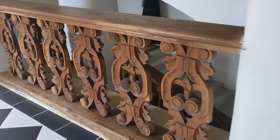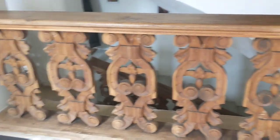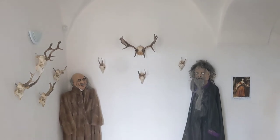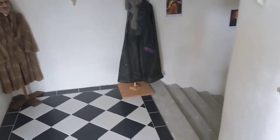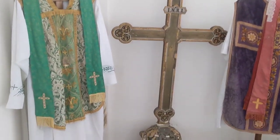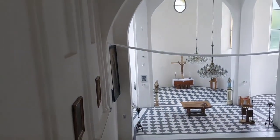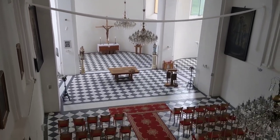So this is a replica of the banisher they had here, which caught on fire 100 years ago. And this is the church part of it.